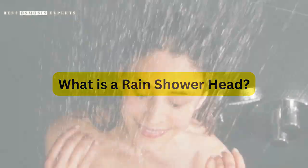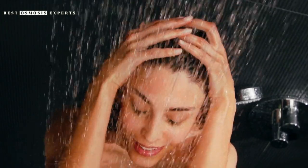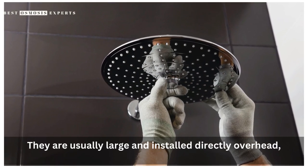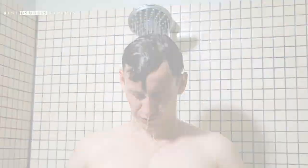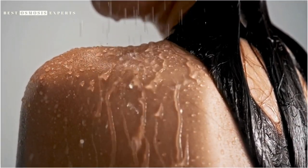What is a rain showerhead? A rain showerhead is a type of showerhead that is designed to mimic the sensation of rainfall. They are usually large and installed directly overhead, providing a broad and even stream of water. Unlike traditional showerheads, rain showerheads don't have a lot of pressure, but rather a gentle flow of water that covers the entire body.